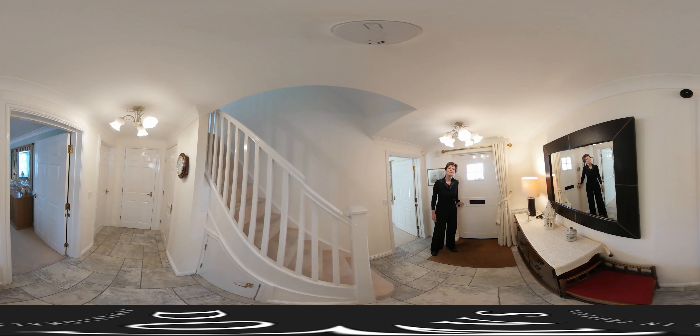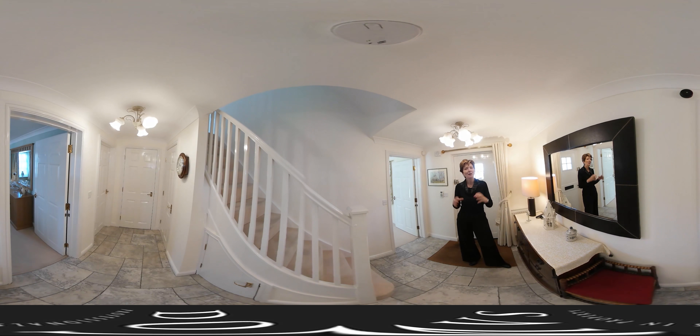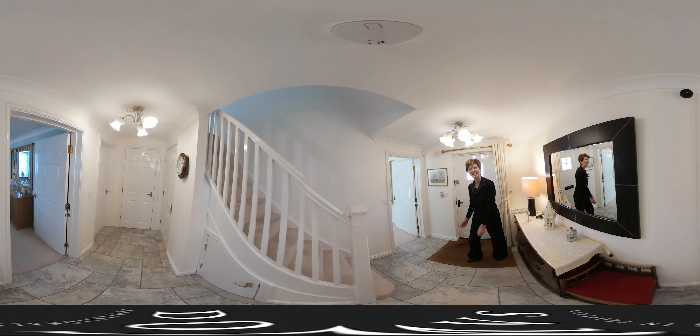Welcome to number four Tinton Lane here in Poundbury. I'm delighted to show you around this very elegant townhouse. Interestingly, unlike most properties in Poundbury, we have a lovely sitting room on the ground floor, so come on in and have a look.